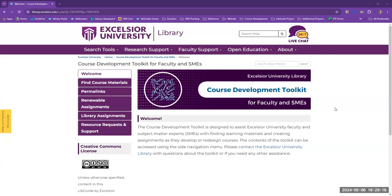Greetings to you all. Welcome to our presentation of Constructing a Course Development Toolkit to promote the adoption of affordable course materials in open pedagogy. My name is Brent Swearingen and I'm the Director of the Excelsior University Library. I'm going to start this presentation by giving some background and context for the new Excelsior University Library Course Development Toolkit.